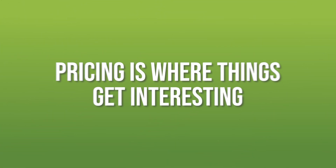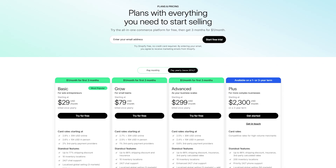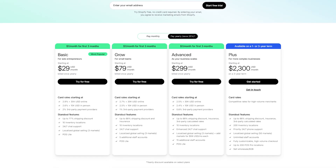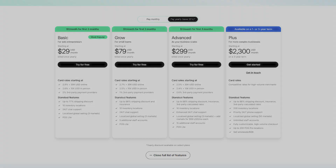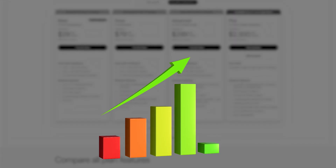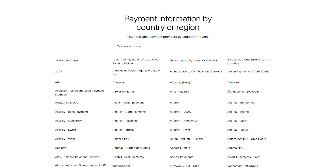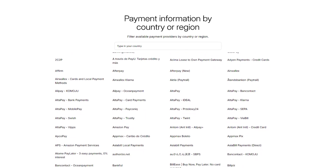Pricing is where things get interesting. Shopify has a clear-cut monthly pricing model, and with that you get an all-in-one platform that's ready to go right out of the box. As your store grows, the costs can increase, especially if you start adding premium apps or don't use Shopify Payments to avoid transaction fees.